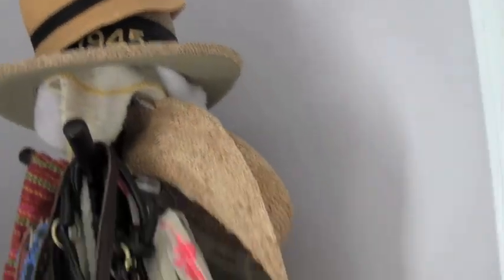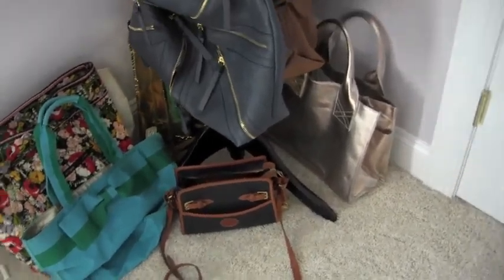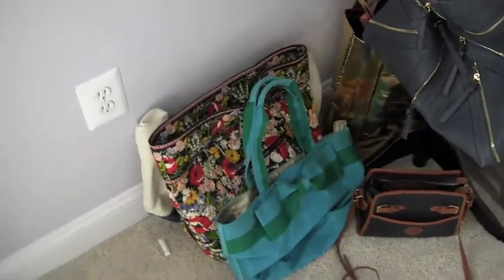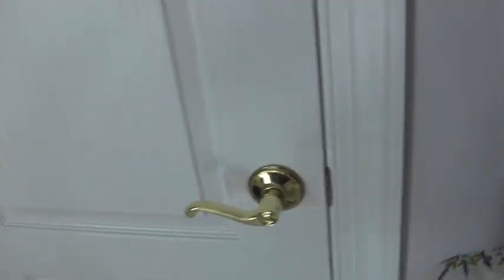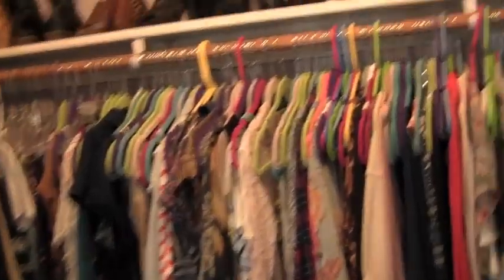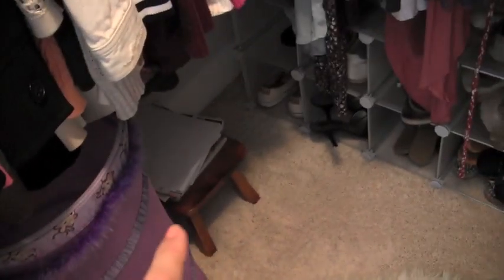That's the purse I use every day, that's my pool bag, my sleepover bag, my carry-on bag for traveling, and my satchel I've been using a lot lately — my friend got it for me in Spain. Then you walk in here and this is my closet: all clothes hung, shoes up top, a little hamper, a stool, and more shoes below.